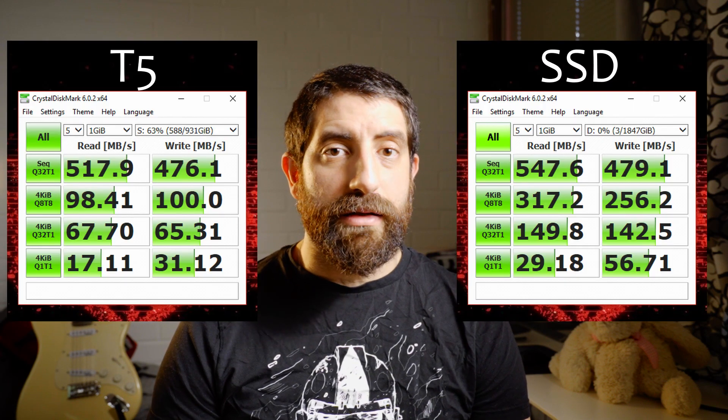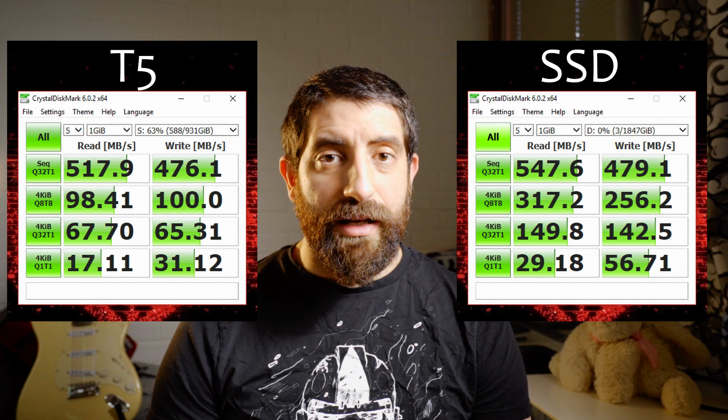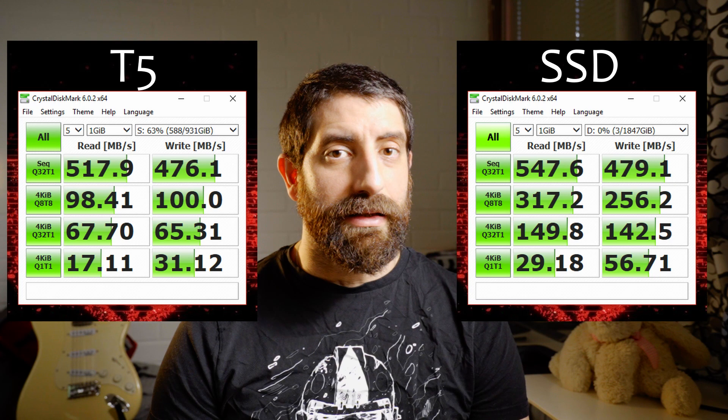Alright, after two screwdrivers, a lot of sweat, and only one BIOS access we have the EVO installed. Now it's time to run the CrystalDiskMark test on the newly installed 860 EVO. As I was expecting, the EVO and the T5 are quite close in performance, but the EVO has a little bit of an edge. When it comes to sequential read and write they are comparable, but when I look at the random access tests those are maybe 3 times or so faster than the T5.